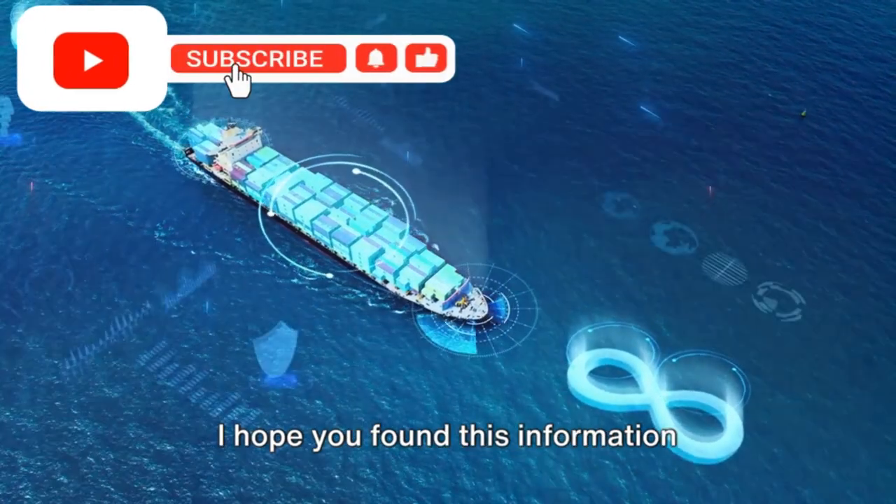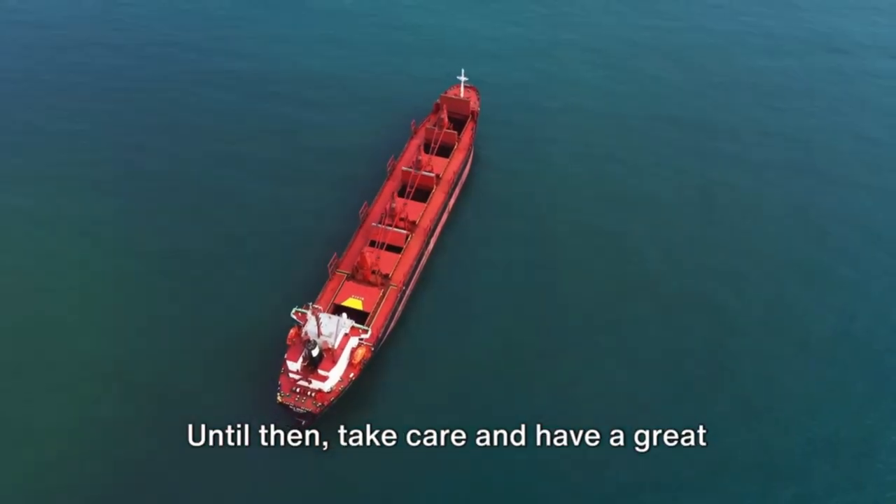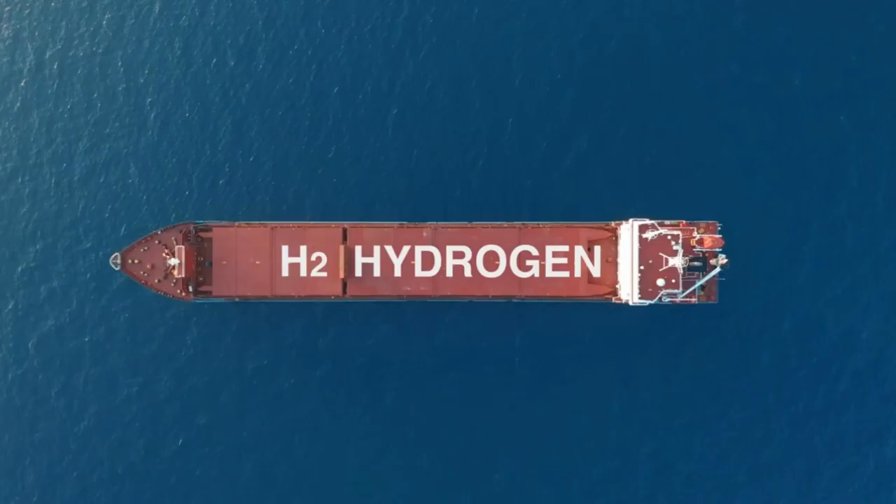Thank you for watching, and I wish you a bon voyage and safe travels. I hope you found this information helpful, and I look forward to seeing you in the next video. Until then, take care and have a great journey.